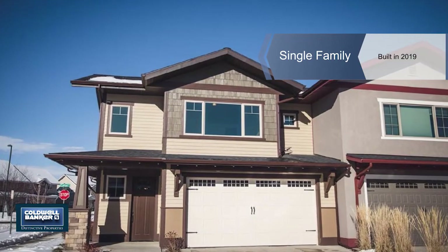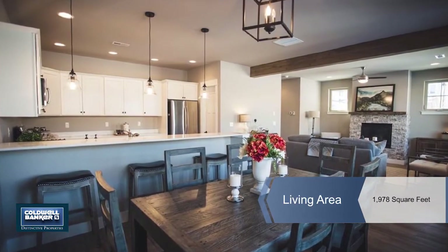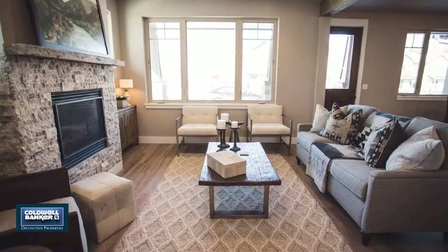Be the first to own this new construction home in a desirable Bozeman location, close to shops, trails and schools, and amazing mountain views.